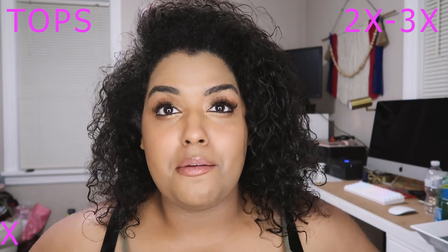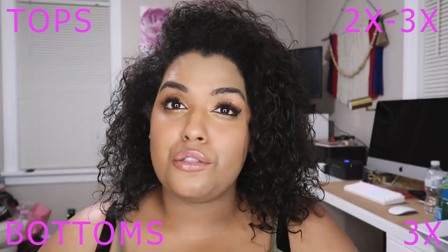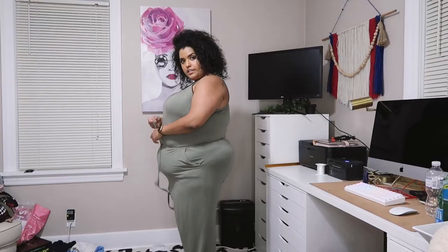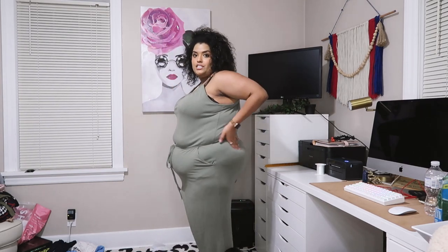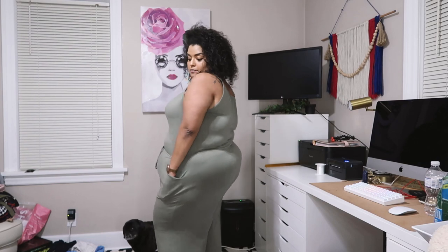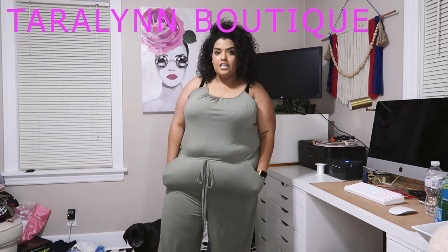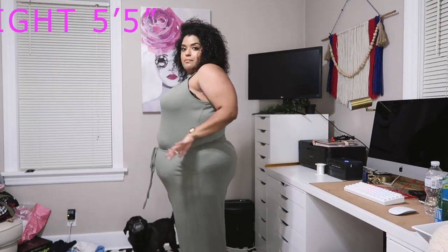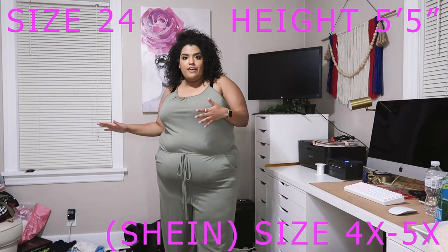Important details: I am plus-sized. Normally in a top I'll wear a 2X or a 3X. In a bottom I'll wear a 3X, usually if it is true plus size — not junior plus. I'm a size 24, and I ordered anywhere from 4X or 5X in everything just because I heard you have to size up.